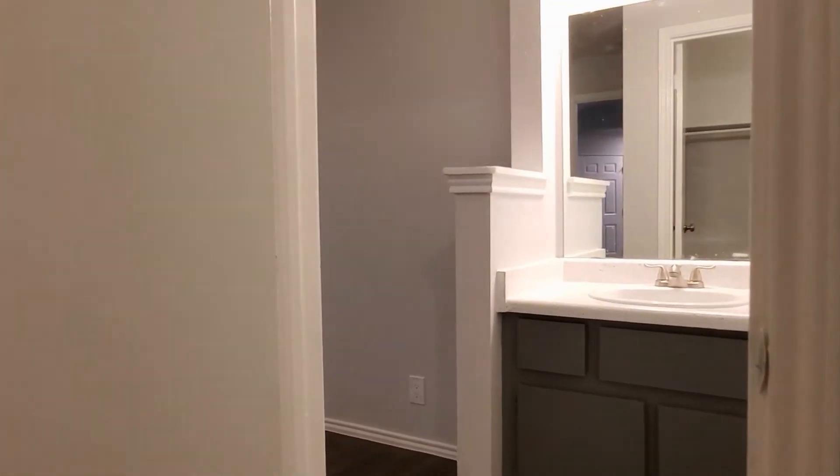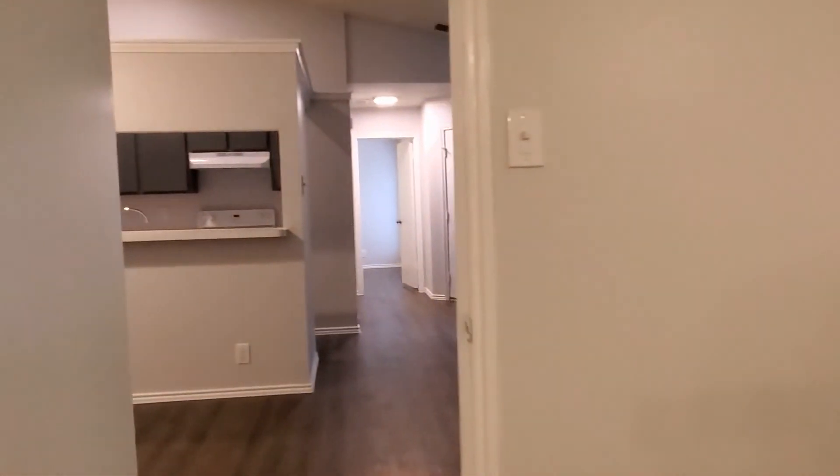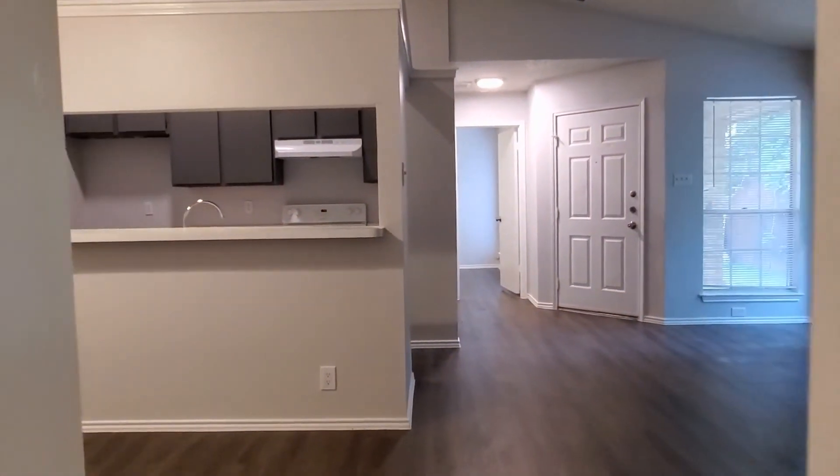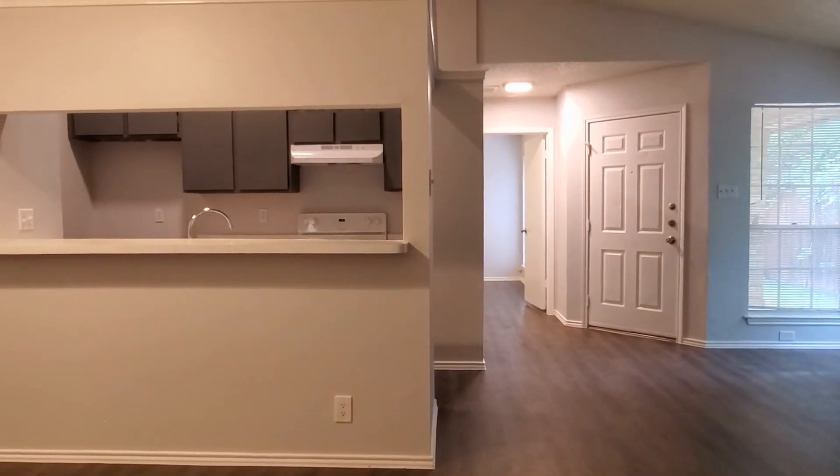Great for your clothes — a little cabinetry here to put your shoes and things. Wonderful! Walking right back through the master bedroom, this gives you another look — you can see the dining room and living room area.